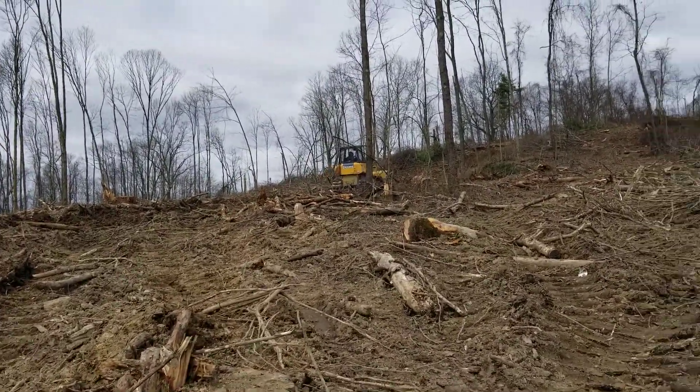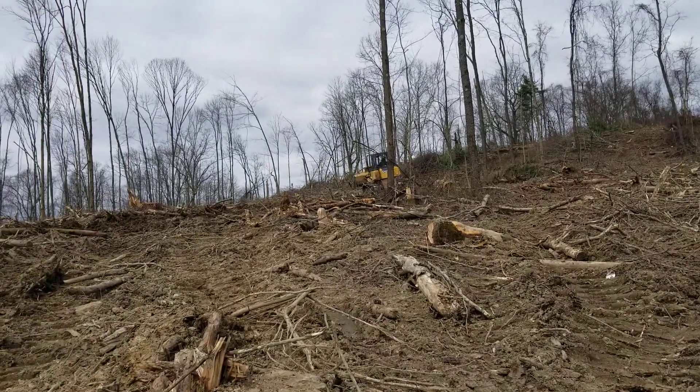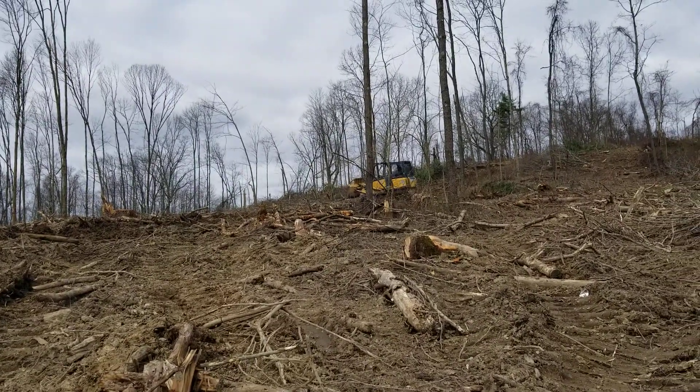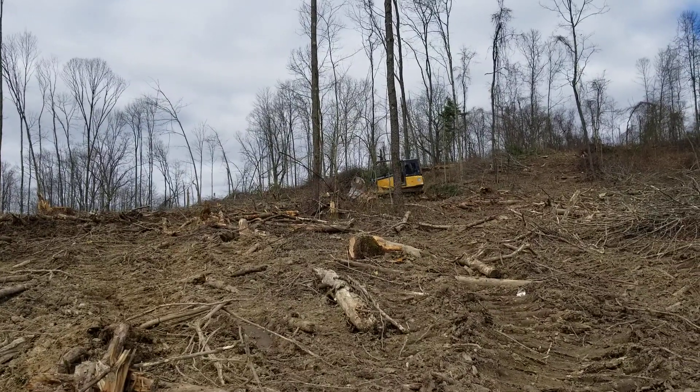Anyway, this job is complete. So we're going to move on down the old railroad grade there and get some more stuff, and I'm actually going to try and skid maybe later today.